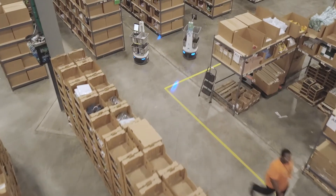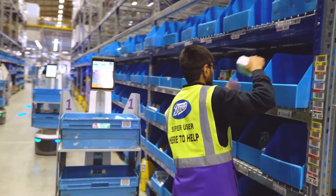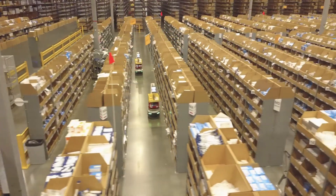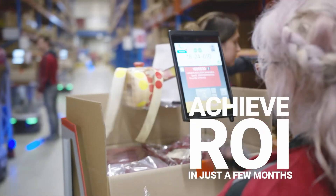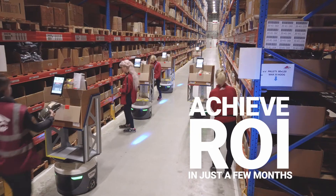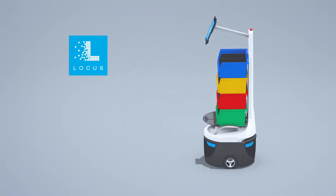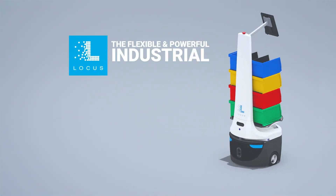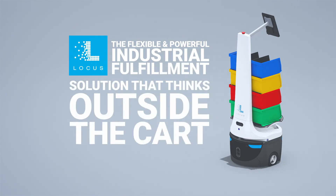Proven and reliable, Locus Robots are working to pick a wide variety of products in warehouses around the world, where clients see two to three times greater productivity and achieve measurable ROI in just a few months. This is Locus Robotics — the flexible and powerful industrial fulfillment solution that thinks outside the cart.